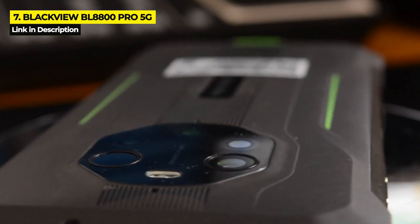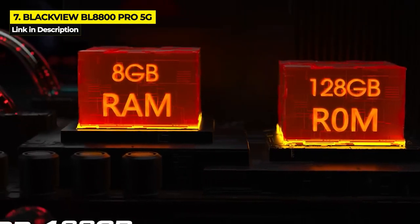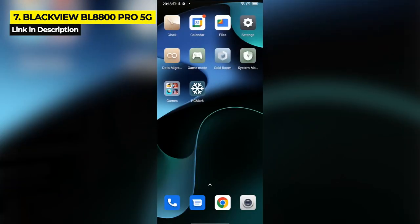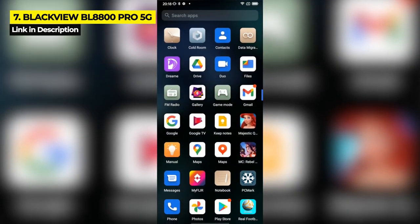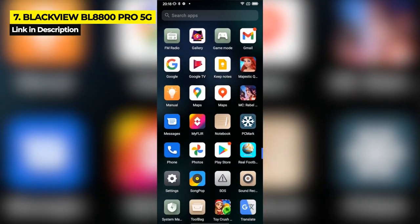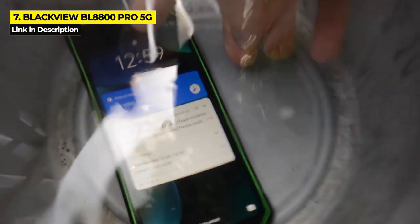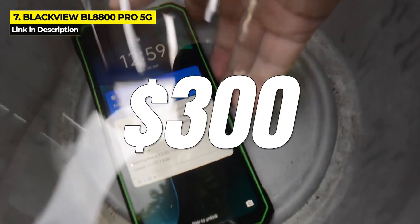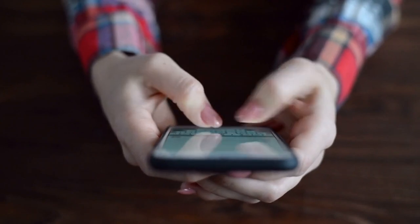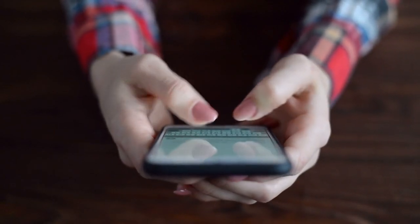When it comes to durability, the BL8800 Pro is water and dust resistant with IP68 and IP69K ratings, and it has a Military Standard 810H rating for even more durability. This phone might not be for you if you don't like large smartphones, as its big screen and massive battery make it wider and heavier than many other phones, and it's probably not the best option if you're looking for a gaming powerhouse or exciting design. The Blackview BL8800 Pro costs $400 on Amazon and just $300 on AliExpress.